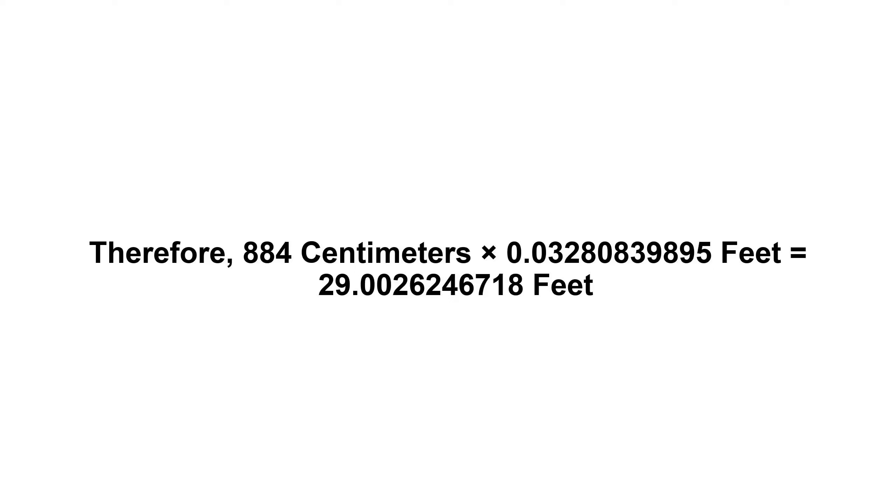Now we have to multiply 0.03280839895 by 884. Therefore, 884 centimeters times 0.03280839895 feet equals 29.0026246718 feet.